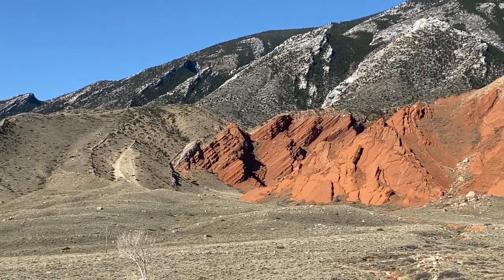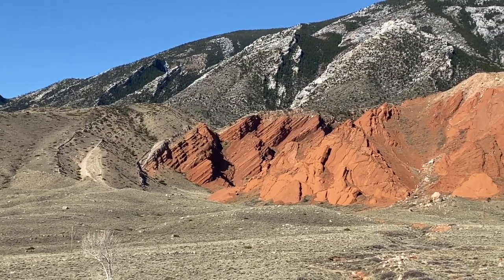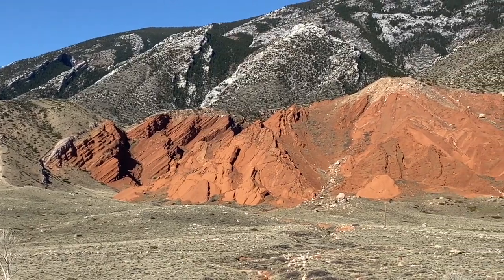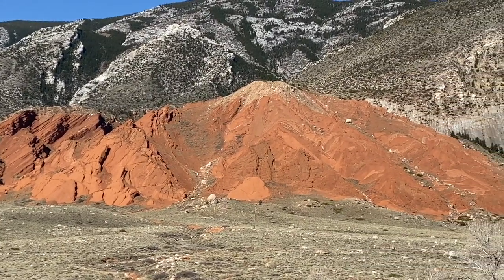If you look at the rocks, they kind of look like maybe a stack of pancakes — they're flat, but they've been tilted up, and that's the uplift from the Laramide Orogeny.